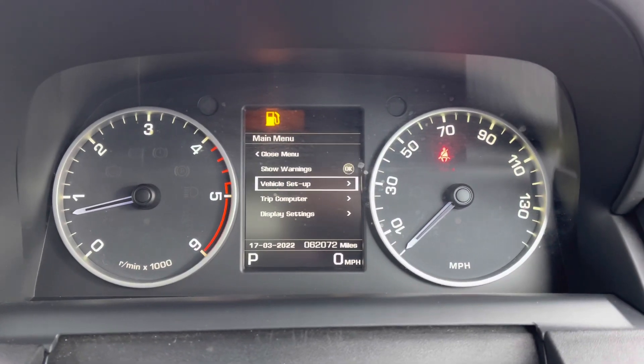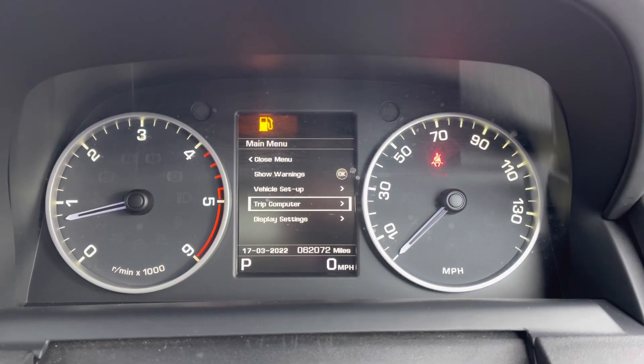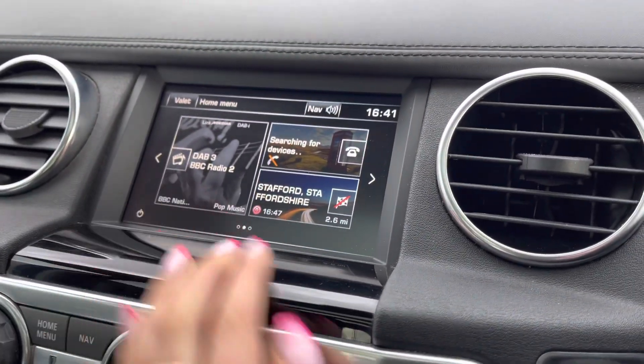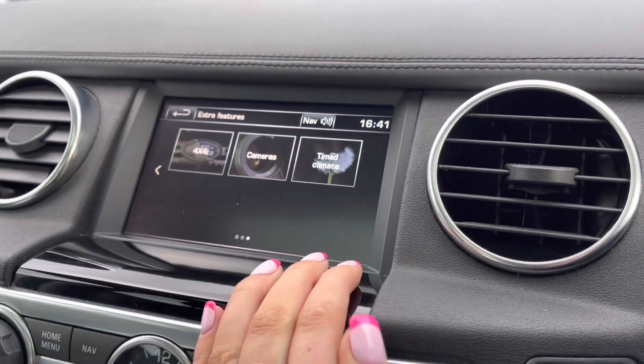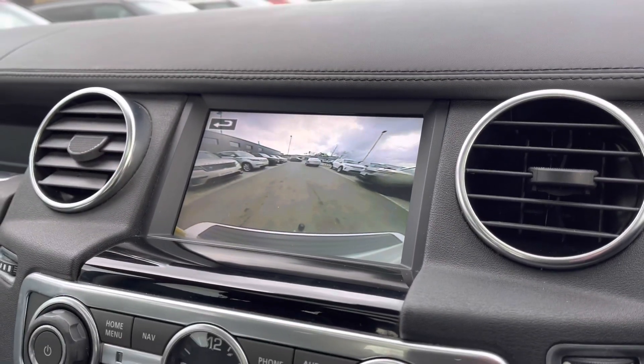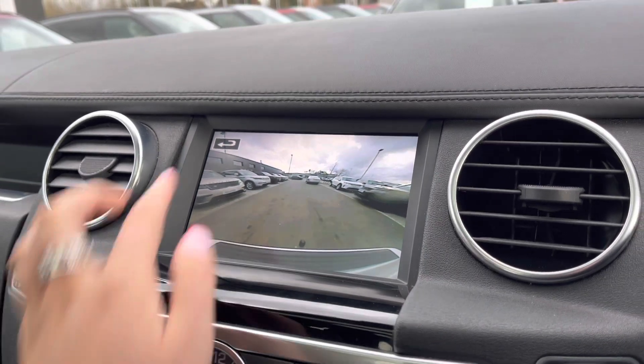You also have cruise control and a speed limiter which is ideal for long journeys. On the screen in front of you, you can view your warnings, vehicle setup, trip and display settings. In the middle you have a touch screen with sat nav and DAB radio, along with a rear view camera which really does make parking and reversing so much easier, especially if you're not used to the size of the car.